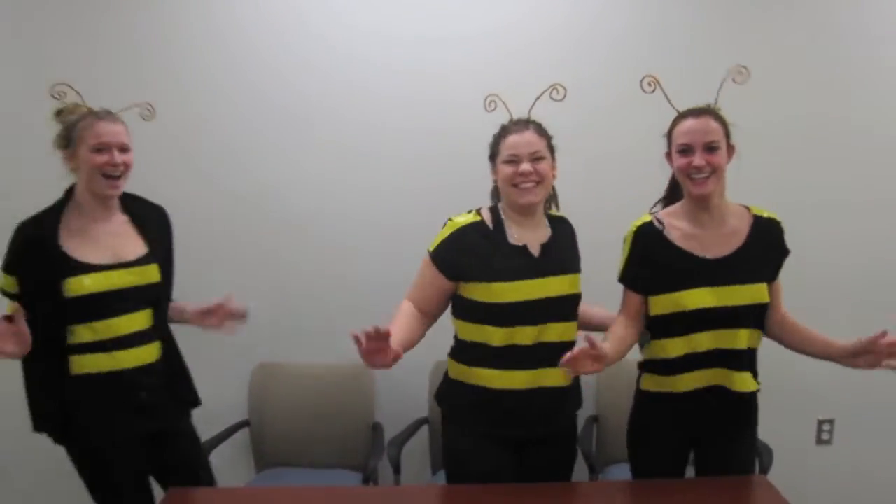I'm Phoebe. And I'm Ruby. And I'm Beyonce.